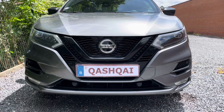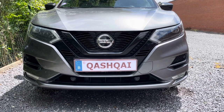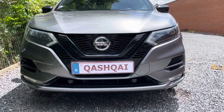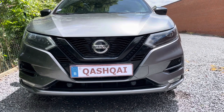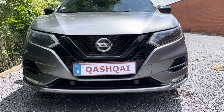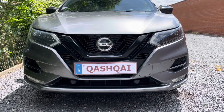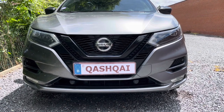Before we start, I also have to mention that this is an original Nissan Qashqai N-Tech Edition with the bi-LED directional headlights from factory. This car is from June 2020 and there's nothing changed on the headlights — they're all original.